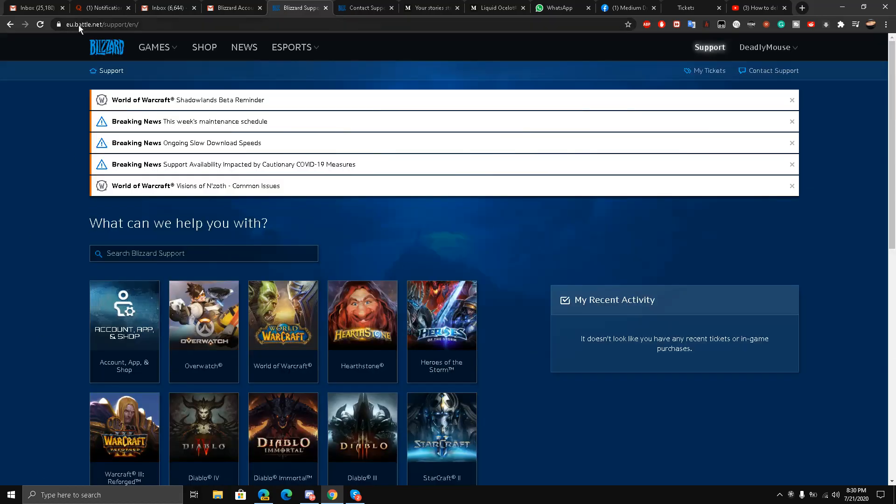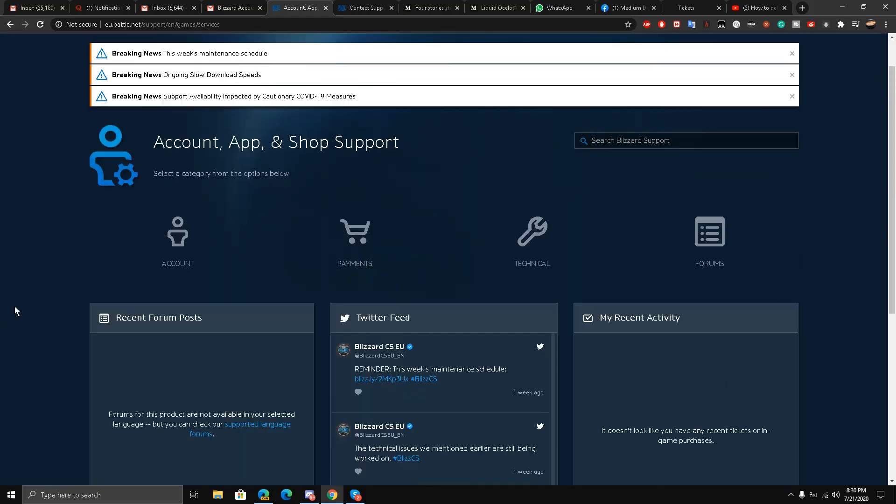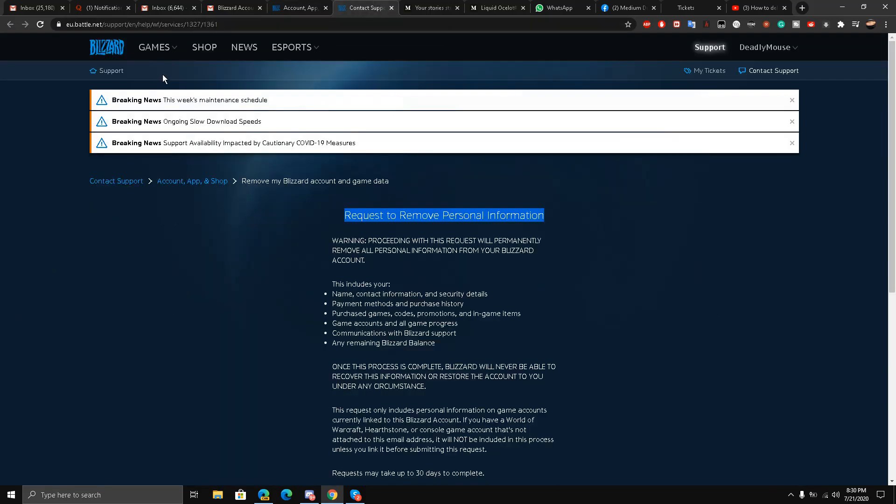First of all, go to eu.battle.net/support, and here you will find the account, app, and shop page. Now once you are on this page, you can see a lot of options, but there is no option for deleting your account. However, I have found a direct link for you called 'Request to Remove Personal Information.'